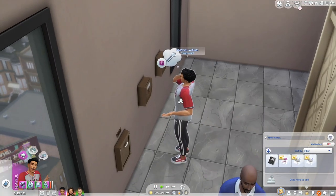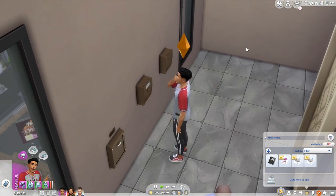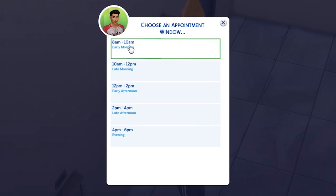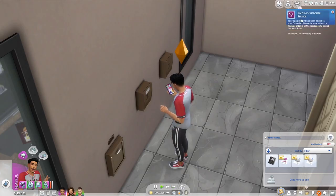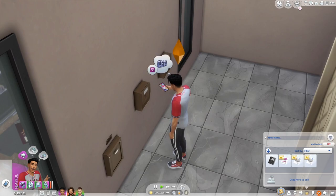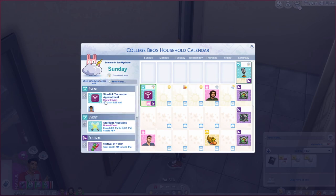If we click on it, we can call customer service or redeem the coupon. So I'm going to go ahead and call customer service and schedule an installation — get connected to the best network in Llama Nation. I wonder if there'll be a specific time or if they'll come whenever they feel like it. Wow, so we can choose timeframes — it really is realistic, like how they give you timeframes. I'm going to go ahead and pick early morning, and it says: 'Your appointment has been added to your calendar. Please be sure at least a teen or older is at the residence to assist the technician. Thank you for choosing Sims Link.'